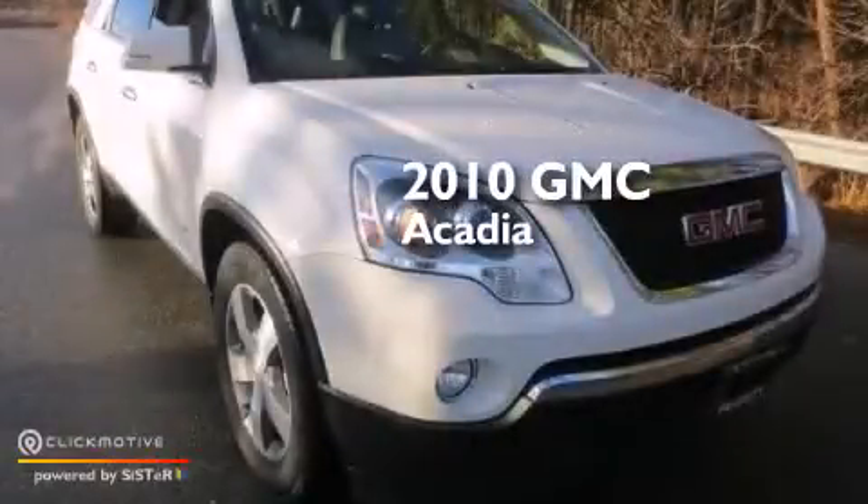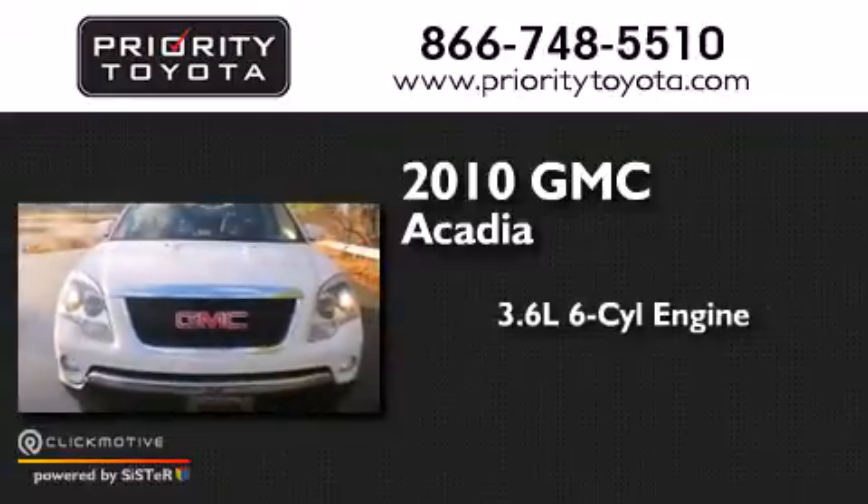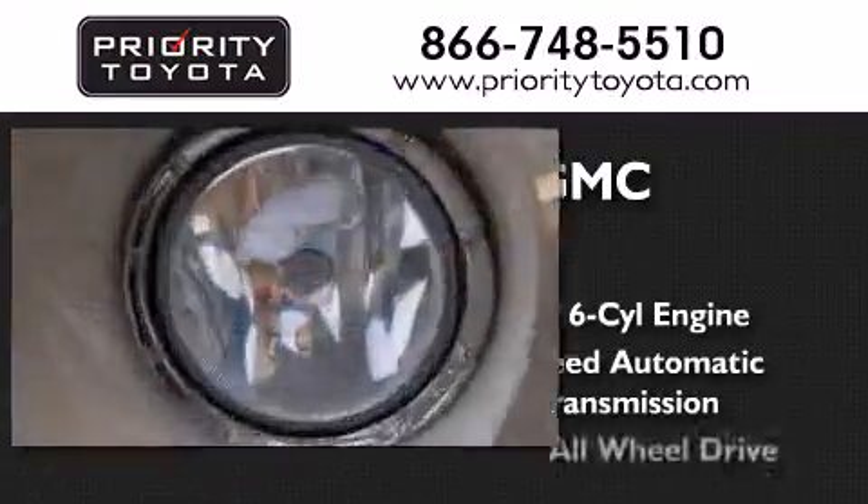This is a 2010 GMC Acadia. It has a 3.6-liter 6-cylinder engine, a 6-speed automatic transmission, and all-wheel drive.